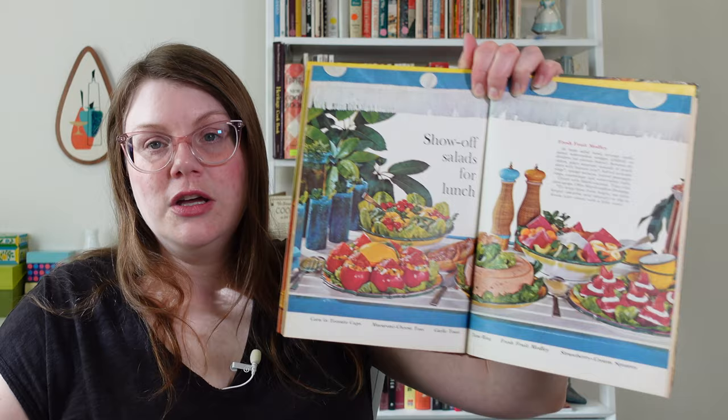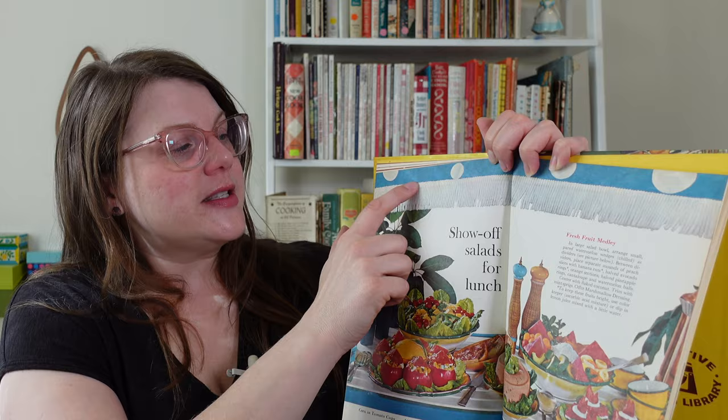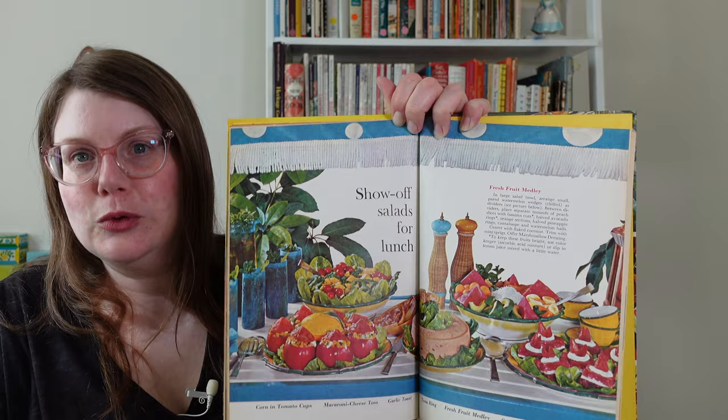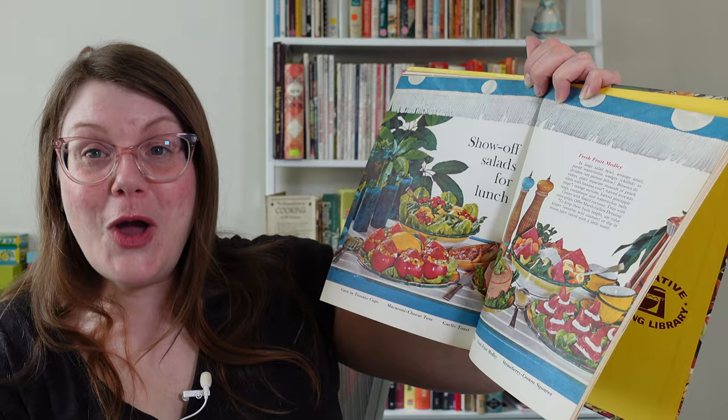Show Off Salads for Lunch — this is just a dreamy setup. We've got what looks like a polka dot awning or umbrella with white fringe, color-coordinated glasses and pitcher, blue table with coordinated salt and pepper shakers. This is entertaining, this is beautiful. I can only hope to come this close to something like this when I give a party. This is a showstopper to me.